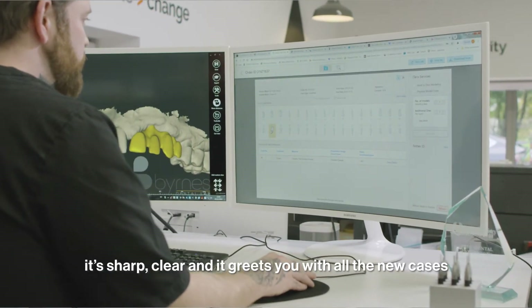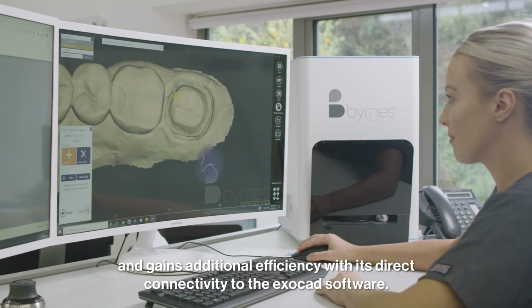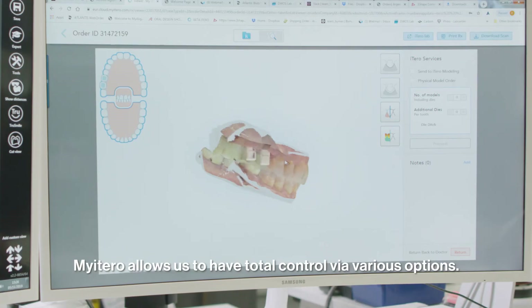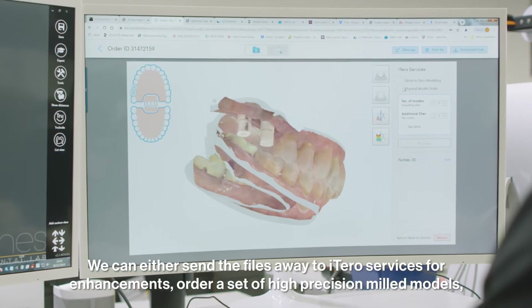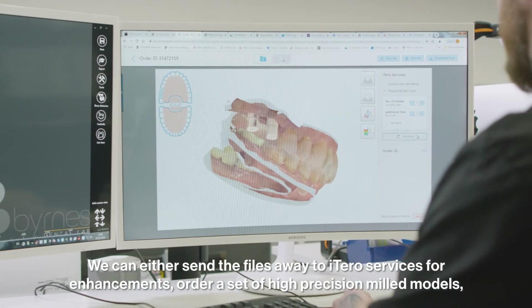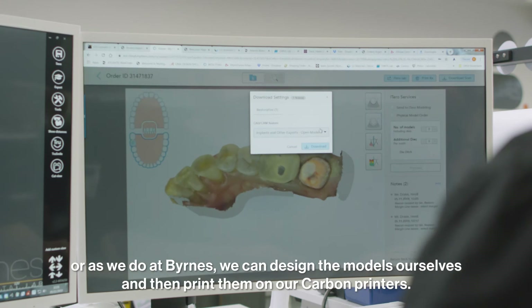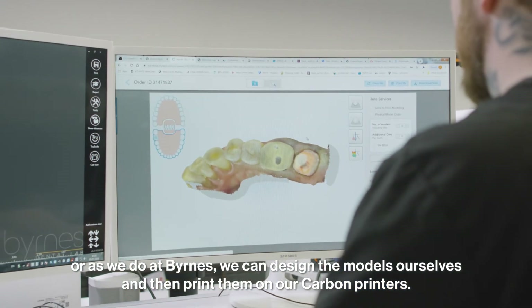It's sharp, clear and greets you with all the new cases, and gains additional efficiency with its direct connectivity to the ExoCAD software. myiTero allows us to have total control via the various options. We can either send the files away to iTero services for enhancements, we can order a set of high-precision milled models, or as we do at Burns, we can design the model ourselves and then print them on our carbon printers.